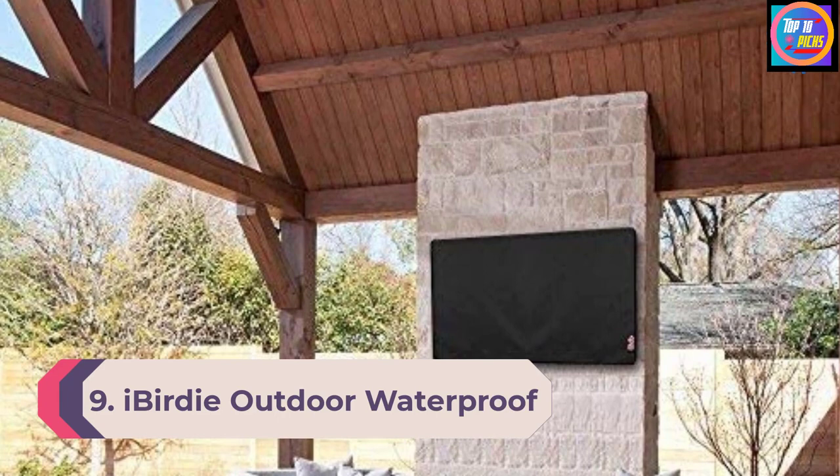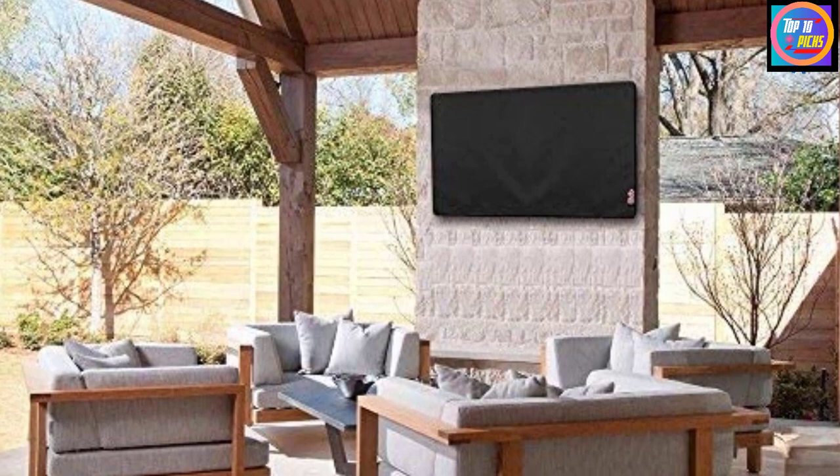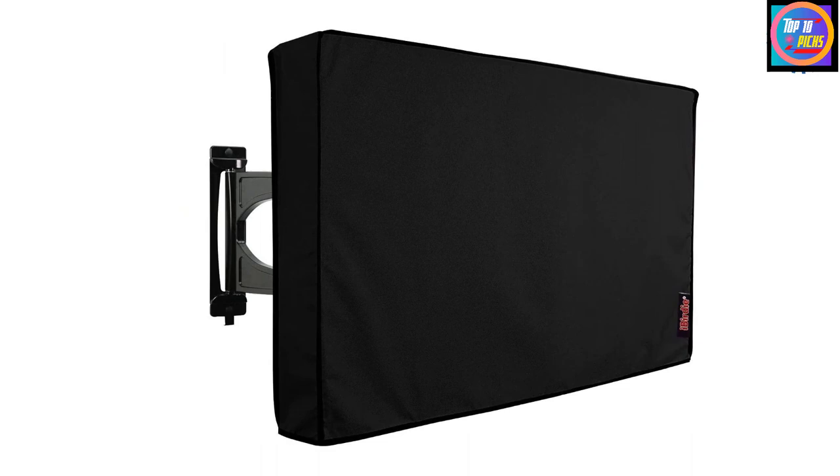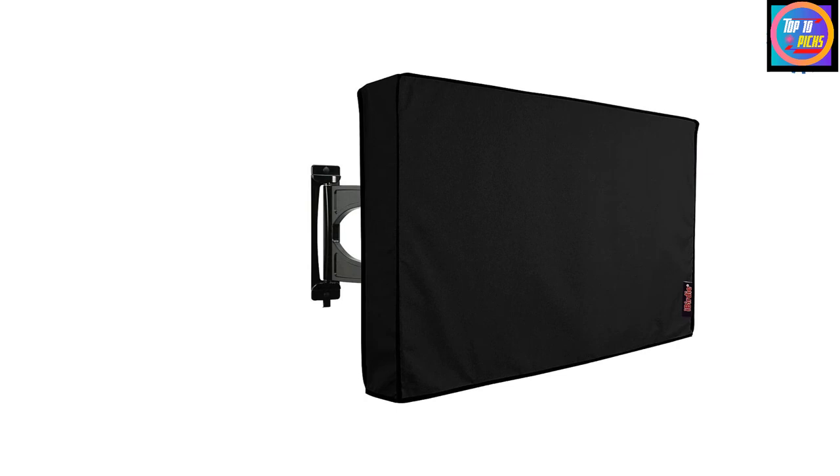Number 9: iBirdie Outdoor Waterproof and Weatherproof TV Cover — one of the most affordable outdoor waterproof TV covers currently available. Made to fit television sets measuring from 28 to 85 inches, these work best on larger models. The bracket flaps accommodate just about any bracket without risking protection, and velcro fittings make installation super easy while adding an extra barrier against water.